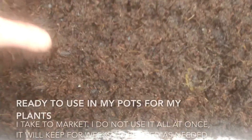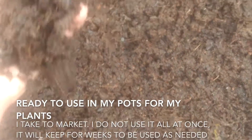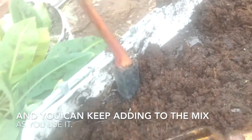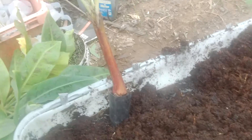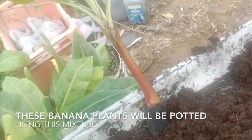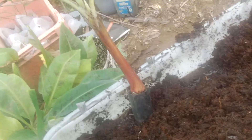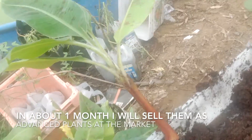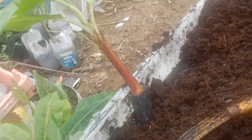The mixture is ready — I have finished mixing it. As you can see, everything is nicely mixed together. I'm going to put this banana plant into the mixture in pots, so that in about one month's time they'll be nice large bananas, and I will then take them to market.